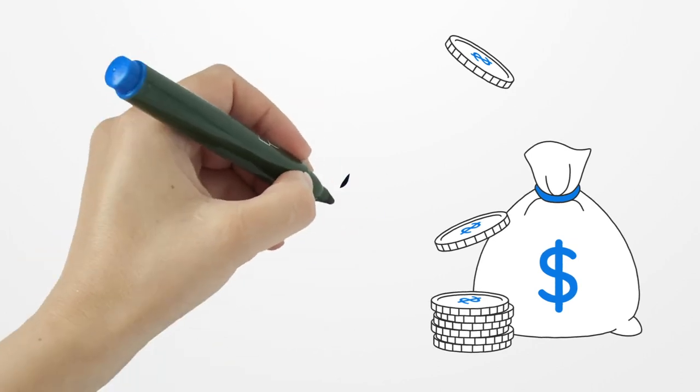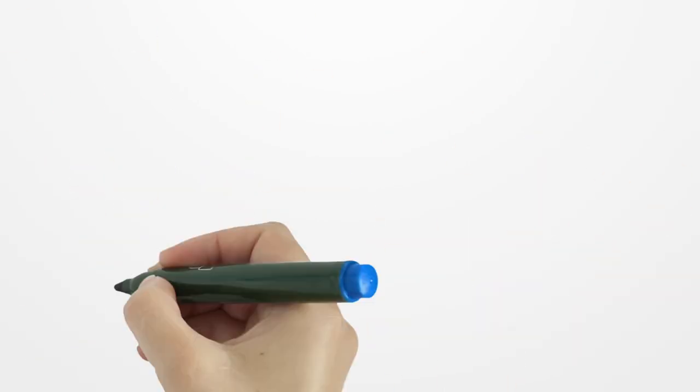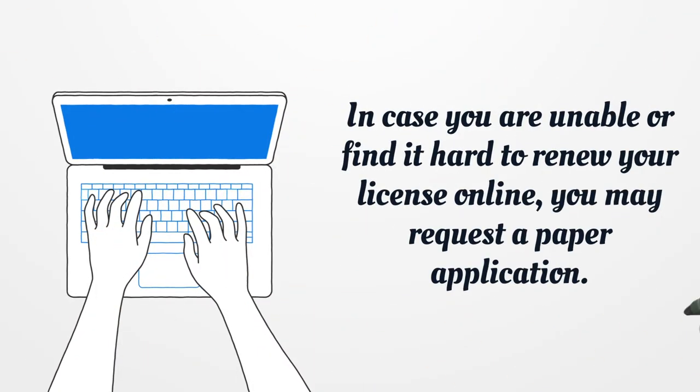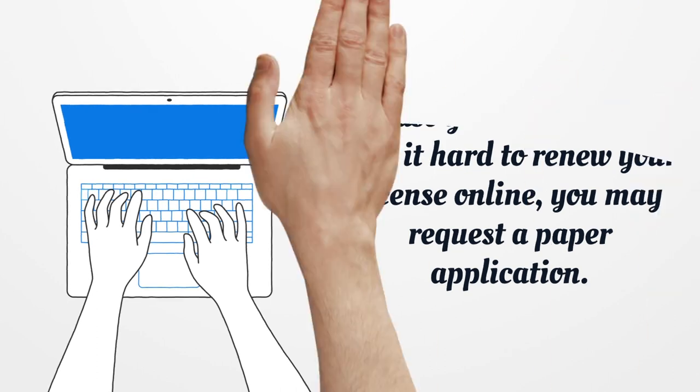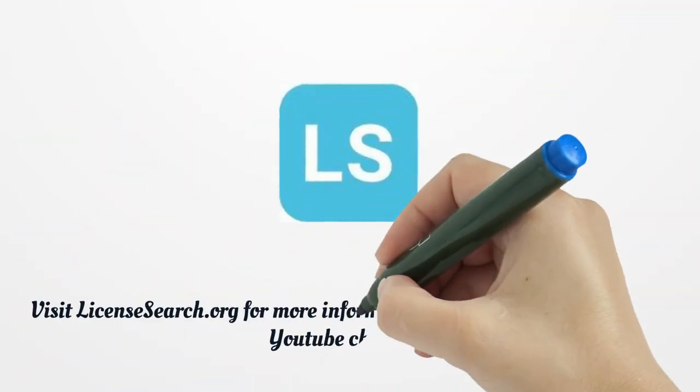If you fail to renew the license in time, it will become inactive. You should also pay $80 for the service. In case you are unable or find it hard to renew your license online, you may request a paper application.